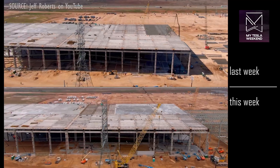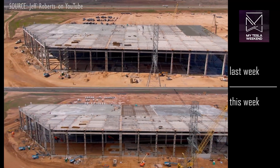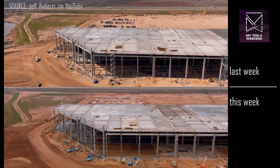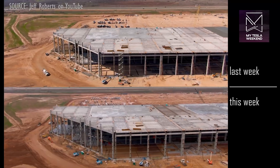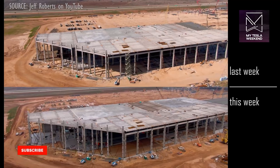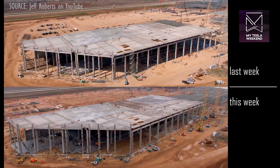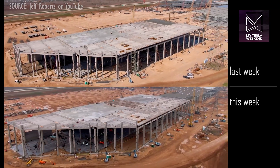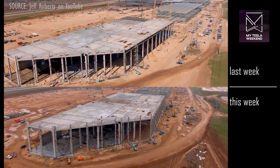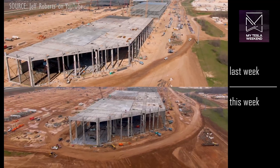My Giga Texas progress tracker should be up tomorrow, Monday, and there was an error in the equation noticed by an astute viewer last week, which will change the estimated completion date. If you're not subscribed, consider doing it just so you get to see that, because this week's update is going to be a bit different than I expected on Friday, and way different than I expected when I first caught the mistake. I mean, how many YouTubers admit when they make mistakes?